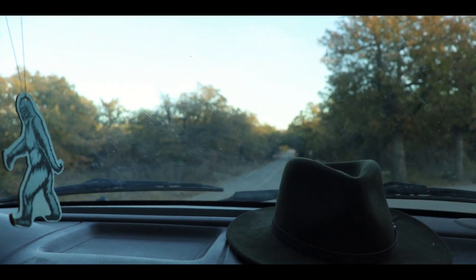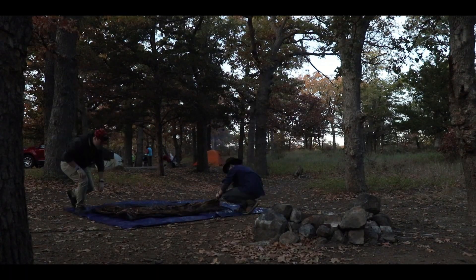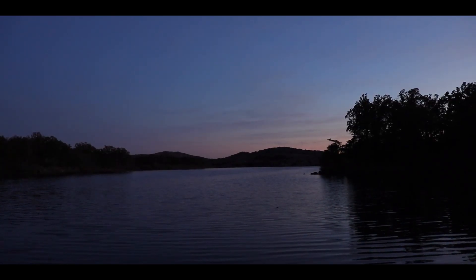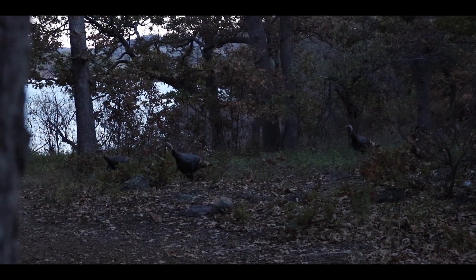After checking in at the Doris Campground, we made it to our site, set up camp, and had some dinner. Our campsite had a beautiful view of Quanah Parker Lake as dusk crept into the refuge, and we even had some pretty amazing animal encounters while enjoying our camp.